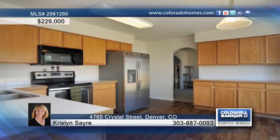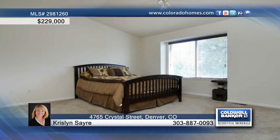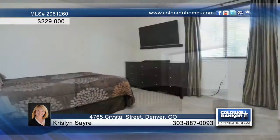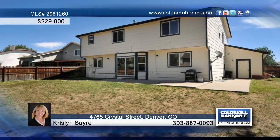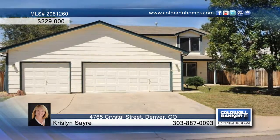Upstairs, there are four bedrooms, including the huge master with five-piece bath. The huge unfinished basement is perfect for storage or for your finishing touches. Take this four-bedroom, three-bath home yours today by calling Chrislyn Sayre.